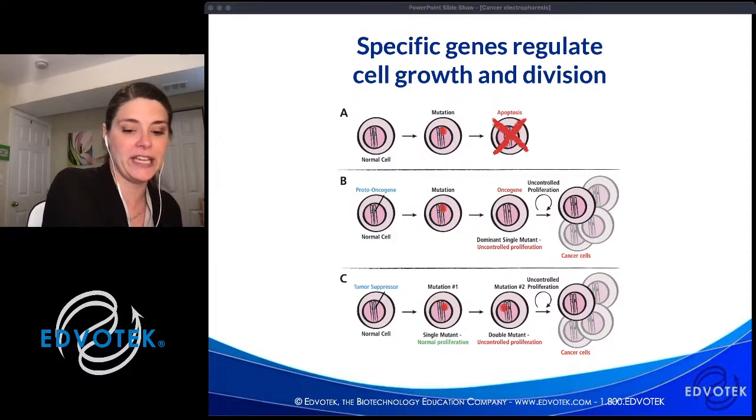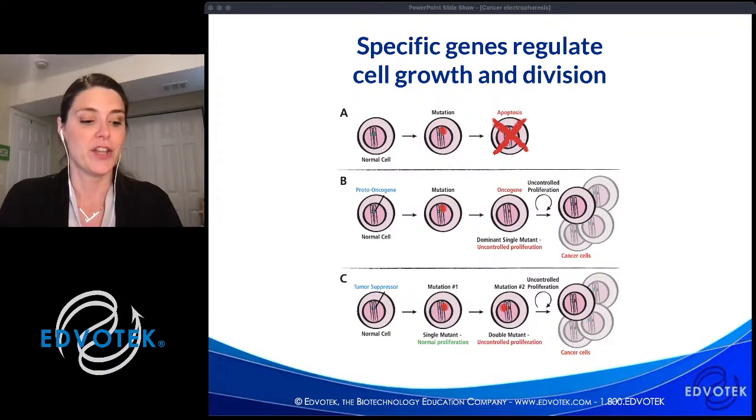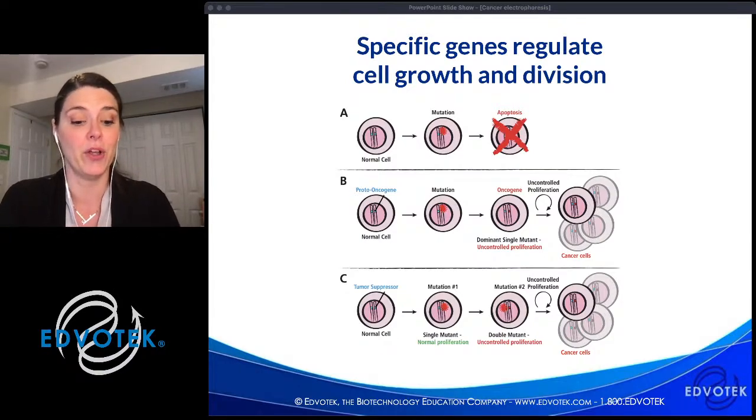An oncogene normally functions like a gas pedal — it helps the cell grow and divide. When mutated, it's like a gas pedal stuck down, causing the cell to divide out of control with no control over speed. In opposition, tumor suppressor genes are like a brake pedal — they keep the cell from moving too quickly through the cell cycle. When something goes wrong with the gene, such as a mutation, cell division can get out of control.